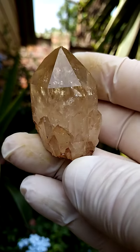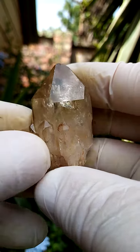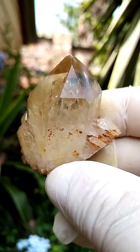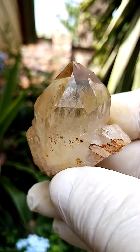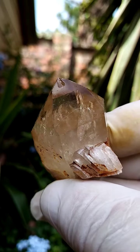Kundalini Citrine Quartz from the Luwena deposit in the Congo. Lovely formation. Now this Citrine is absolutely natural, so this color is caused by Mother Nature and her assistance - great depths, temperatures, and things happening in the earth.